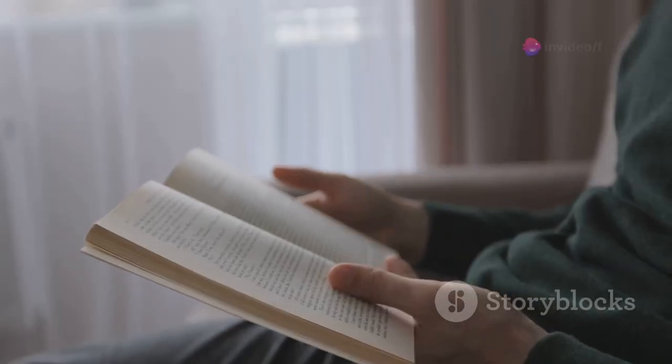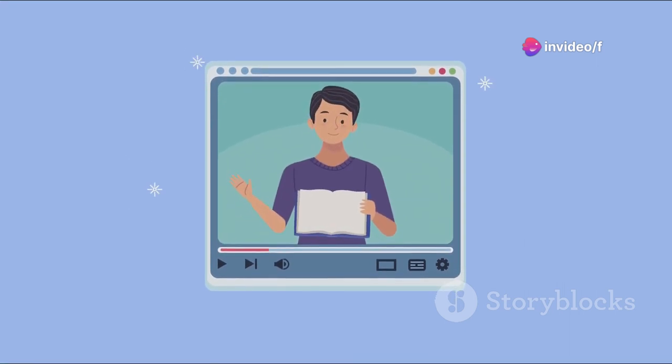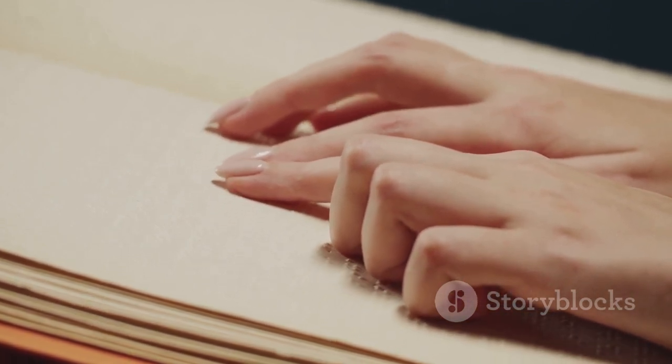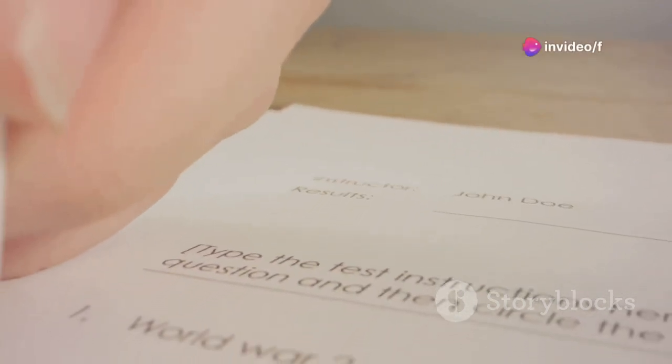One powerful technique is skimming and scanning. Skimming lets you grasp the main idea without delving deep into details. It's like catching the gist of what you're reading, while you scan for specific information like names, dates, or certain facts. This approach saves you tons of time, which is precious during the test.